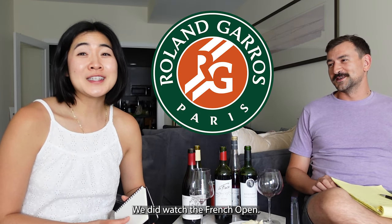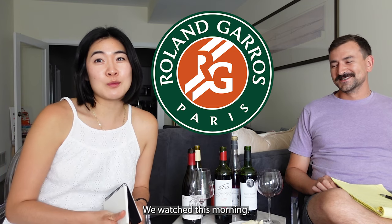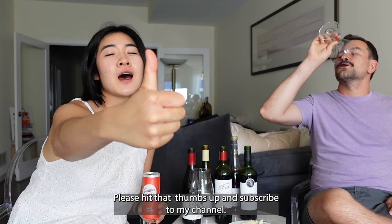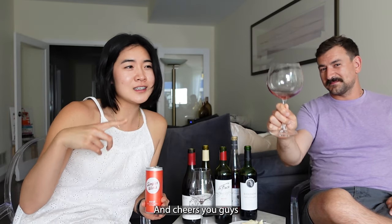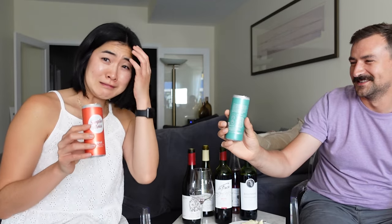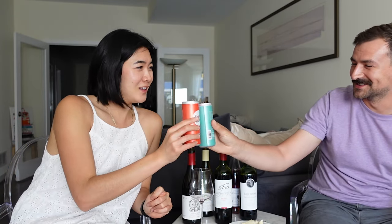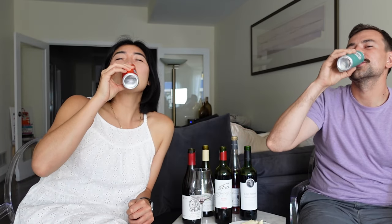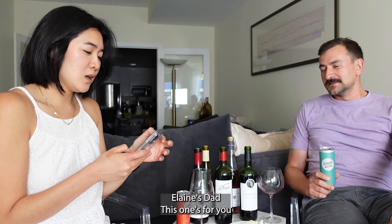We watched the French Open this morning — congrats to Nadal, king of clay! The French wines look like they won too. Please hit that thumbs up and subscribe to my channel. Cheers, you guys! I'll catch you later.